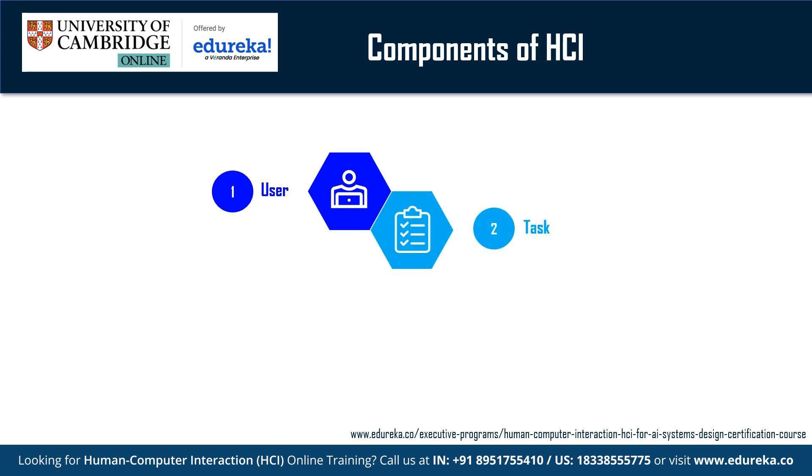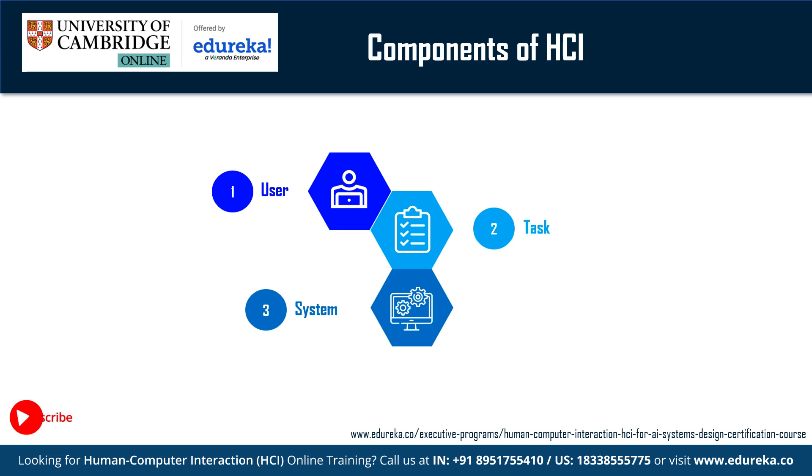Tasks represent the activities that users want to accomplish using the computer system. Understanding users' tasks is critical for designing efficient interfaces. Systems refer to the hardware and software elements that constitute the computer system, including devices such as computers, smartphones, tablets and other applications.